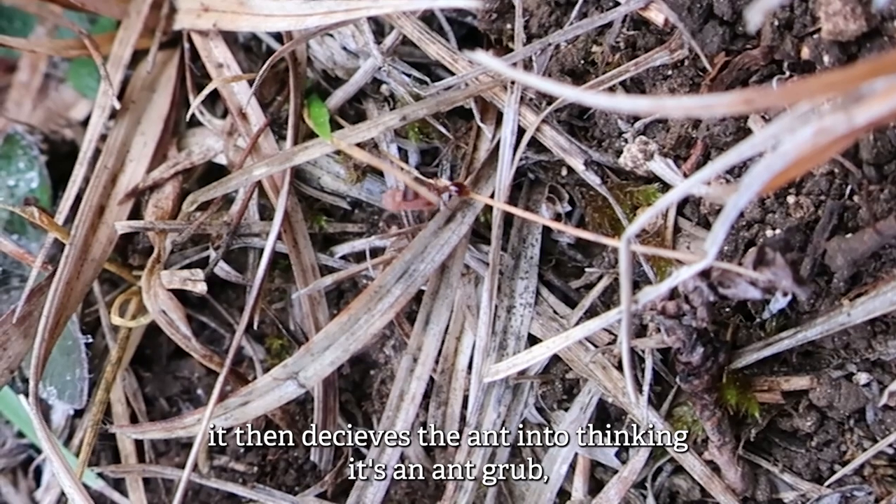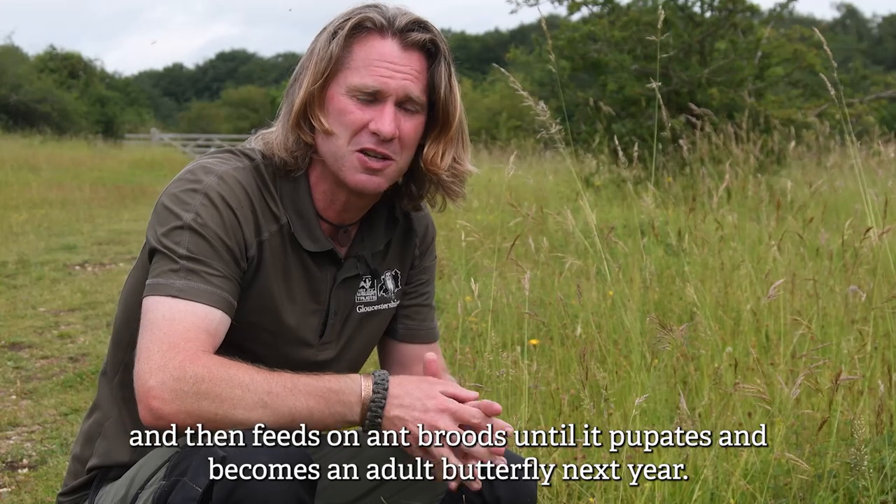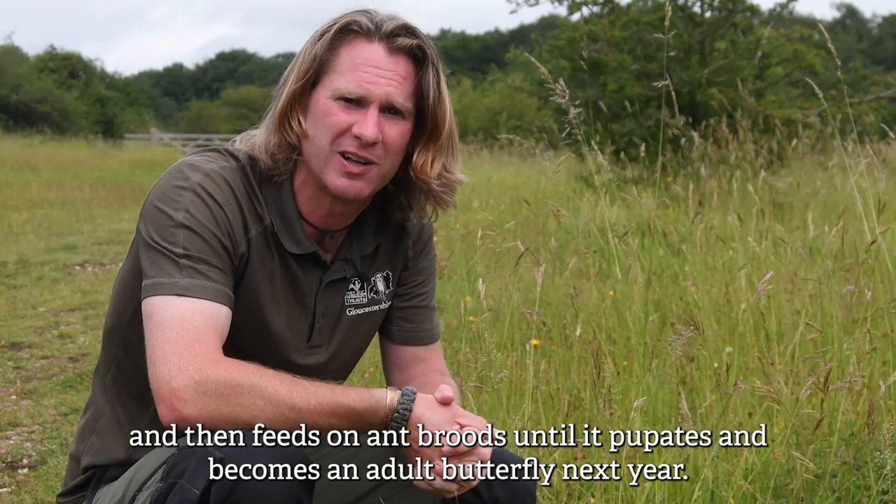It then deceives the ant to think it's an ant grub. It is then taken back within the ant nest and feeds on ant brood until it then pupates and becomes a butterfly the next year.